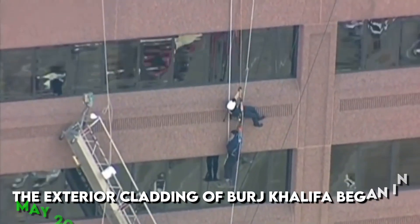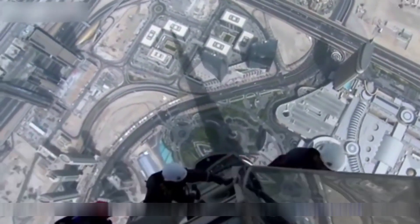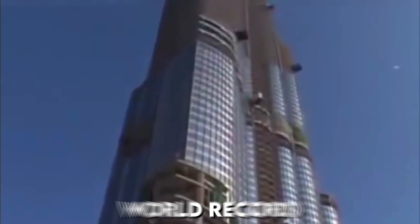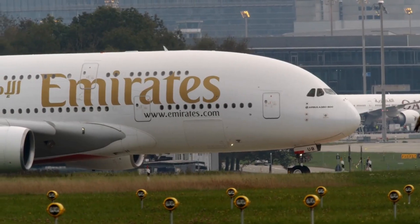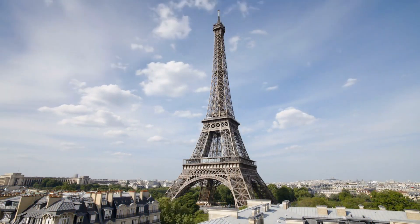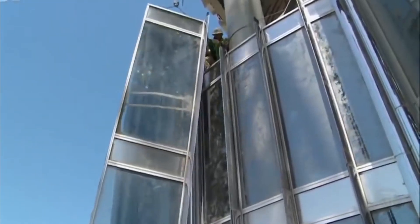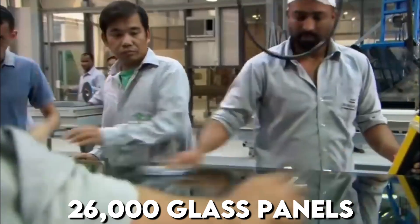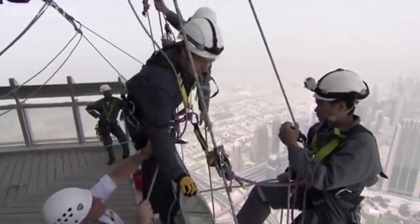The exterior cladding of Burj Khalifa began in May 2007 and was completed in September 2009. At the initial installation stage, the team progressed at roughly 20 to 30 panels per day and eventually achieved as many as 175 panels per day. Burj Khalifa set a new world record for the highest installation of an aluminum and glass facade at 512 meters. The total weight of aluminum used is equivalent to that of five A380 aircraft, and the total length of stainless steel bull nose fins is 293 times the height of the Eiffel Tower. Close to 26,000 glass panels, each individually hand-cut, were used, with over 300 cladding specialists from China brought in to do the work.